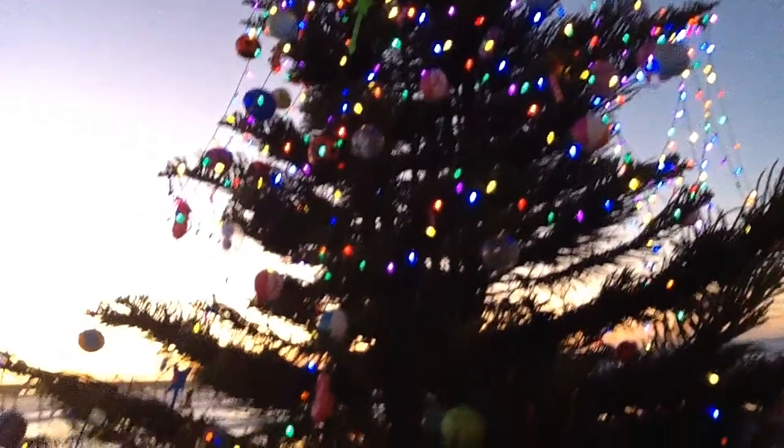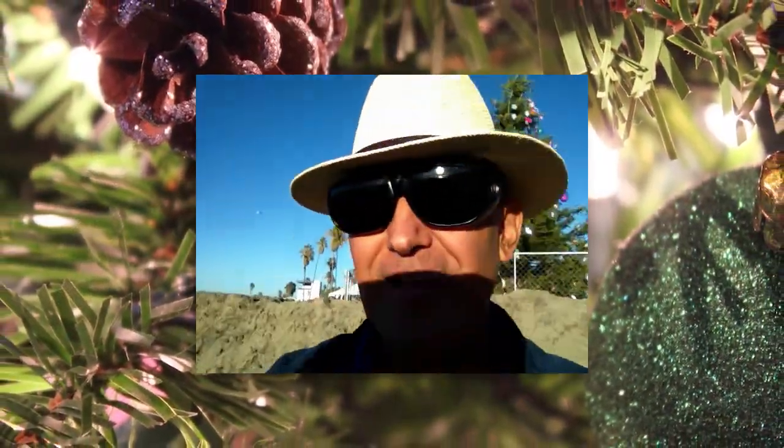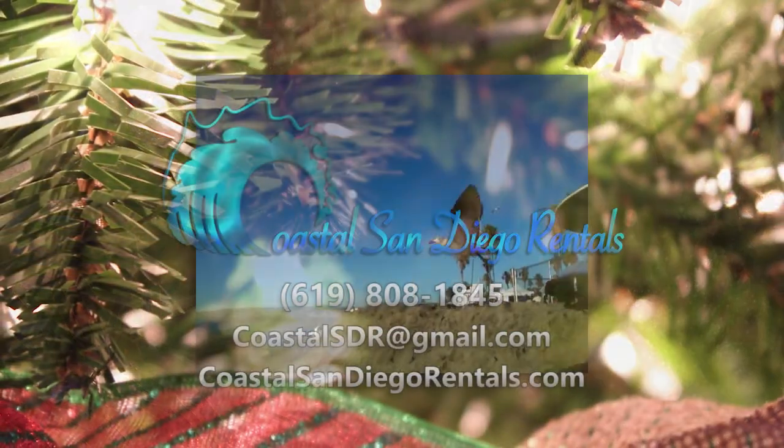So come and see us on the beach — Ocean Beach for Christmas. This is Pete Fuentes. Check it out. And we'll see you at Ocean Beach.